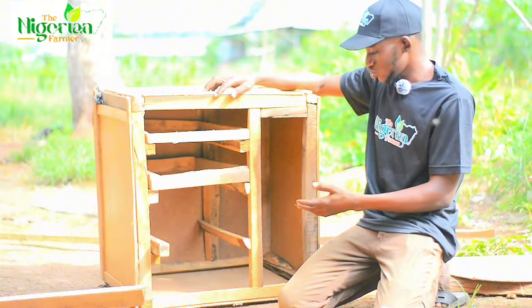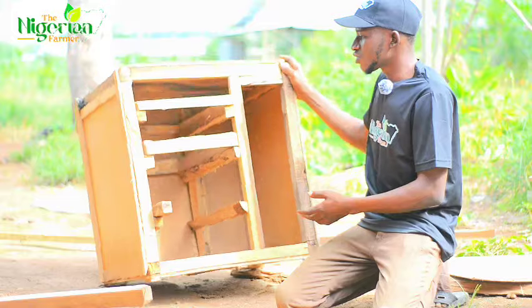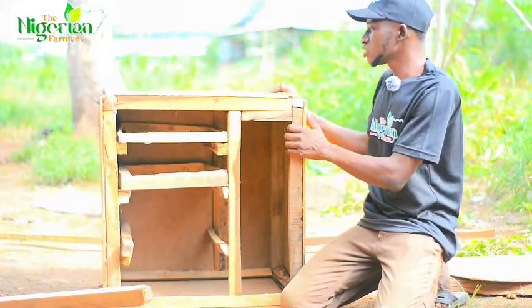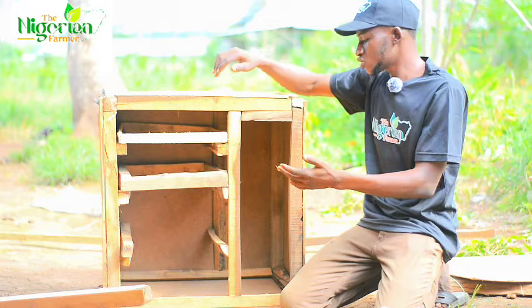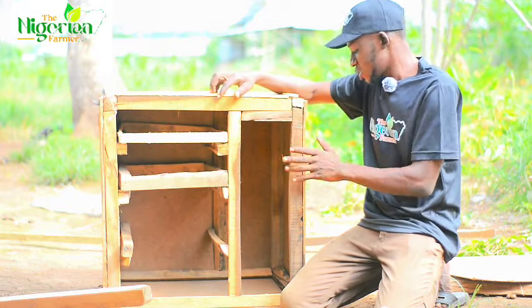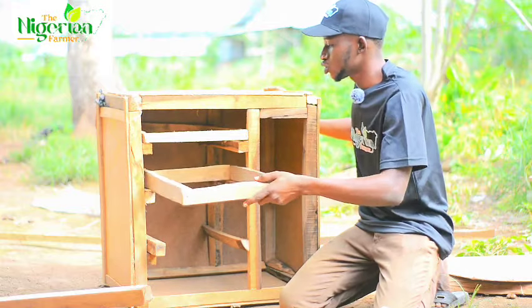This is well made. It's very solid — as you can see. Even if you sit on it, it will accommodate you. The materials used are very solid, and our trays fit in perfectly.